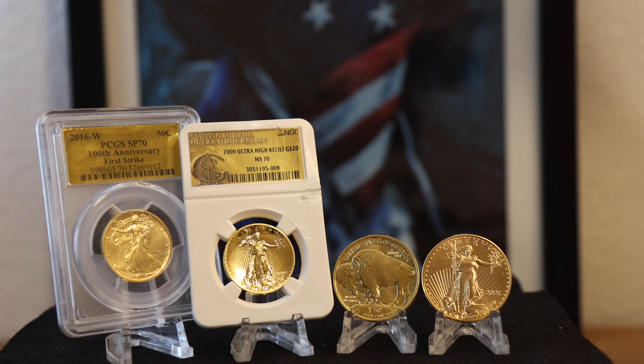Next is the design — is it a great design or does it commemorate something? In 2016, the US Mint released their Centennial Gold Coin Collection consisting of a gold Mercury dime, a gold Standing Liberty quarter, and a gold Walking Liberty half dollar. I really enjoy the Mercury dime and the Walking Liberty designs, and the US Mint knocked these designs out of the park. These coins don't have a special finish to them, but that really doesn't matter to me.